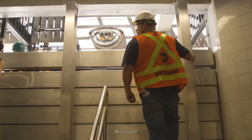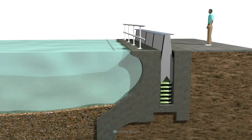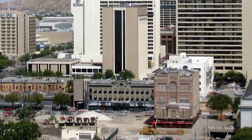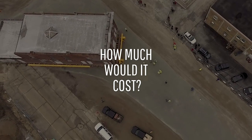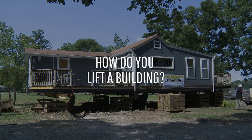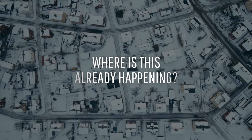Coastal cities across the globe are planning how they will keep the sea away as it rises. One solution? Just move the city. How much would it cost? How do you lift a building? And where is this already happening?